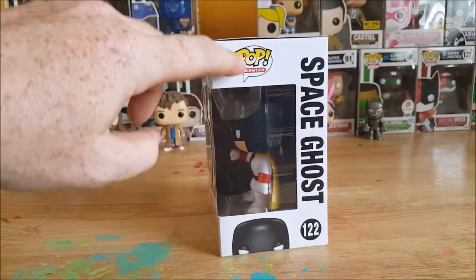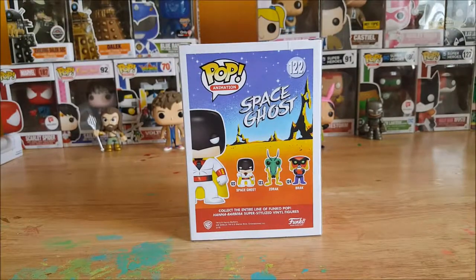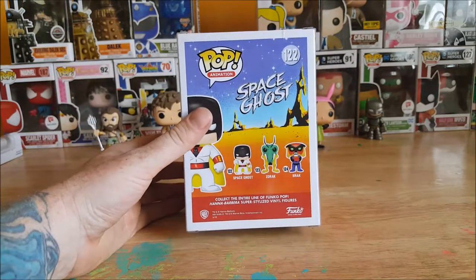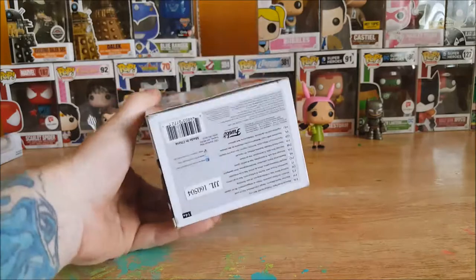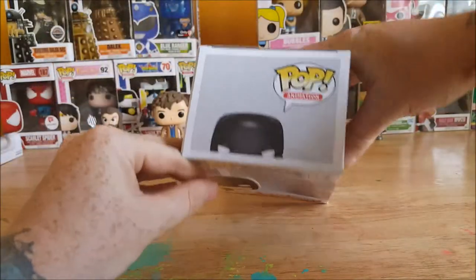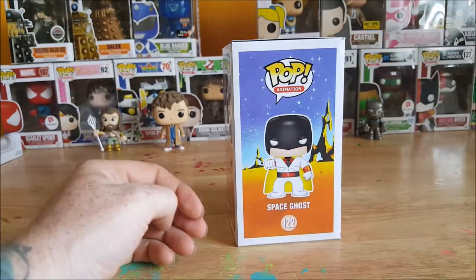On the side here you've got Space Ghost peeking up — Pop Animation, Space Ghost. On the back you have number 122 is Space Ghost, 123 is Zorak, number 124 is Brack. Collect the entire line of Funko Pop Hanna-Barbera super stylized vinyl figures at www.funko.com. And on the top and bottom there, and on the side you've got Space Ghost.